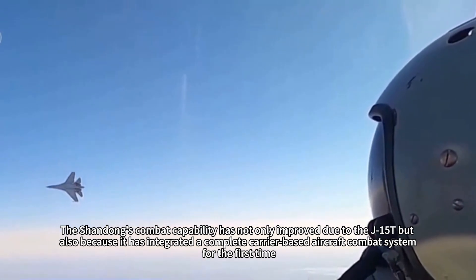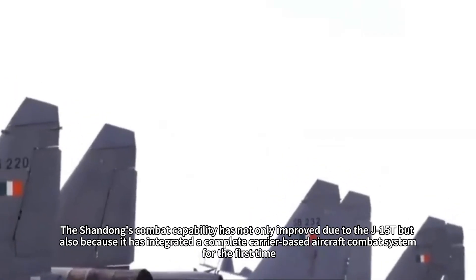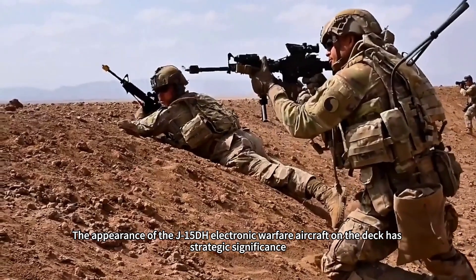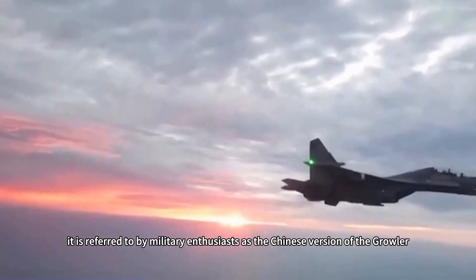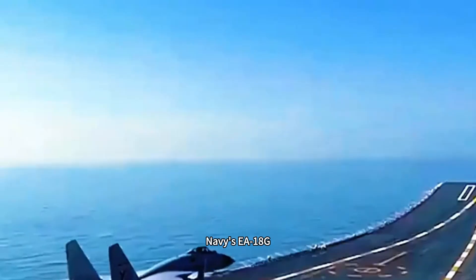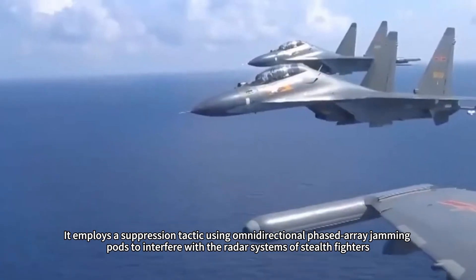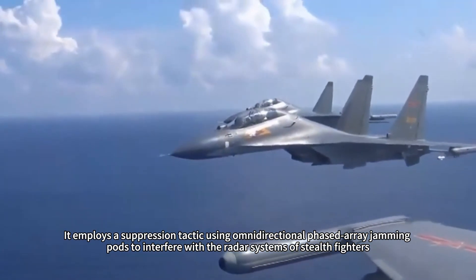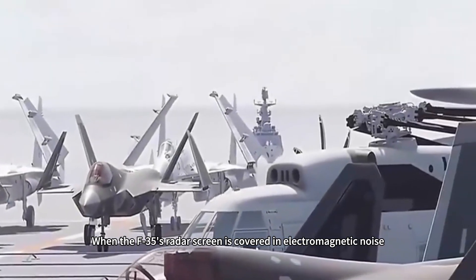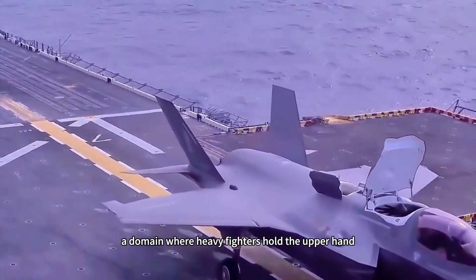The Shandong's combat capability has not only improved due to the J-15T but also because it has integrated a complete carrier-based aircraft combat system for the first time. The appearance of the J-15DH electronic warfare aircraft on the deck has strategic significance — referred to by military enthusiasts as the Chinese version of the Growler, its performance has already surpassed that of the U.S. Navy's EA-18G. The core capability of the J-15DH lies in suppressing fifth-generation stealth fighters, employing omnidirectional phased array jamming pods to interfere with the radar systems of stealth fighters. When the F-35's radar screen is covered in electromagnetic noise, its stealth advantage is completely neutralized, forcing it into close-range combat — a domain where heavy fighters hold the upper hand.